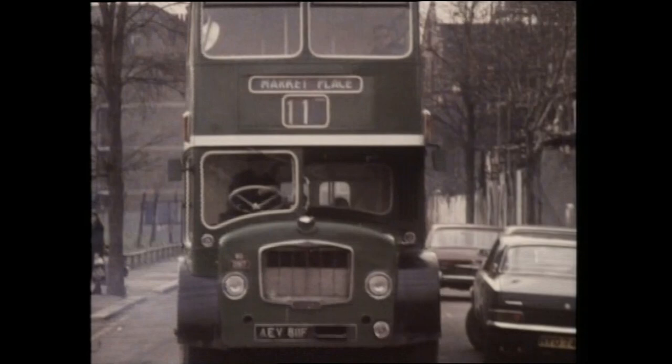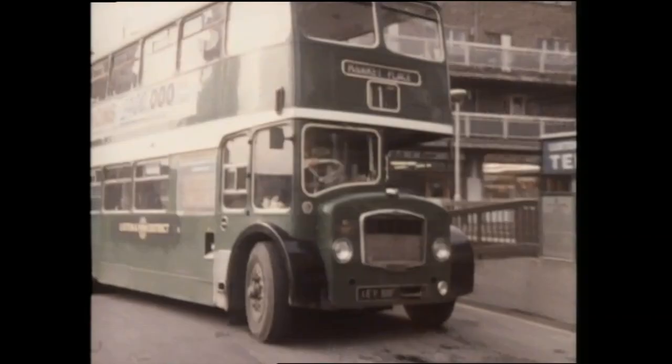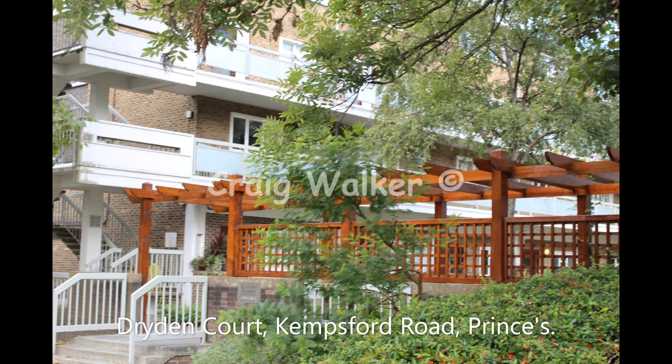Not far away, just further south west, in the Prince's area. This was filmed on Kemsford Road. Note the striped building there with the stripes along the sides, and the tennis court area — those were the clues to finding this location. Further up Kemsford Road the bus pulls into the terminus area, which is Griding Court. This area has since been pedestrianised.